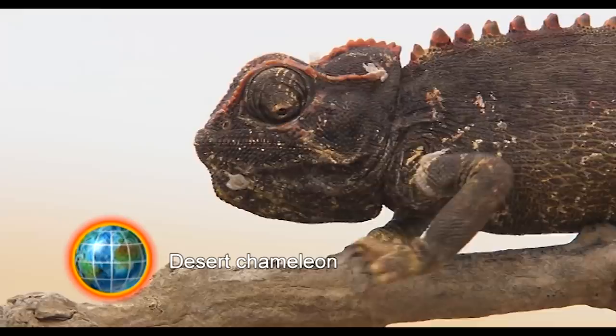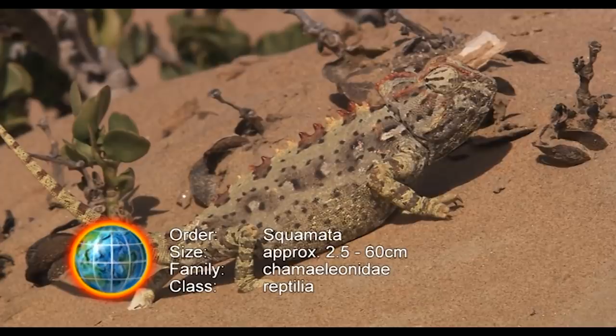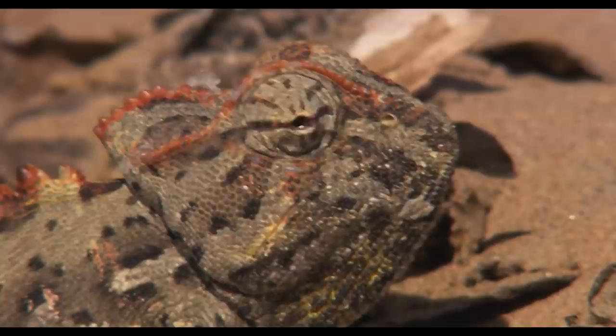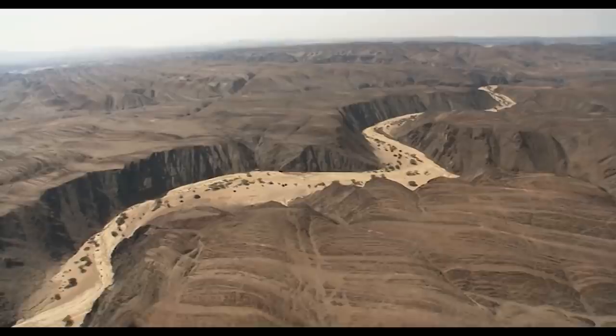The Namaqua, or desert chameleon, preferred to adjust to the conditions of the harsh environment. A few insects like the darkling beetle and a few plant particles are all the reptile needs to survive. His lifestyle in the moonscape of the desert is rather boring. Even today, there are rivers that penetrate deep into the Namib, at least temporarily. Four hundred kilometers inland, the desert turns into a hilly, rocky plateau.